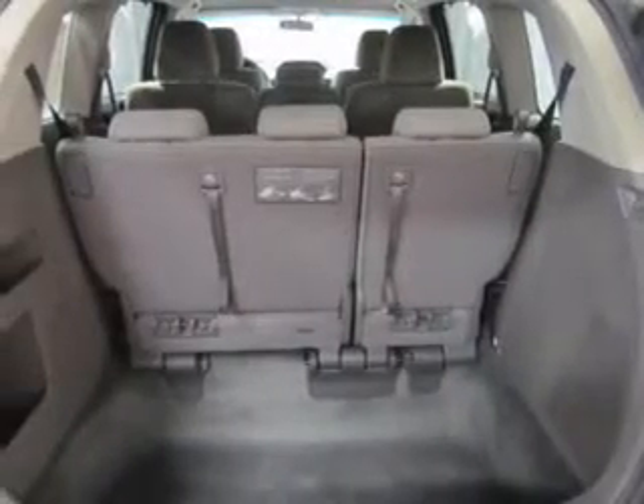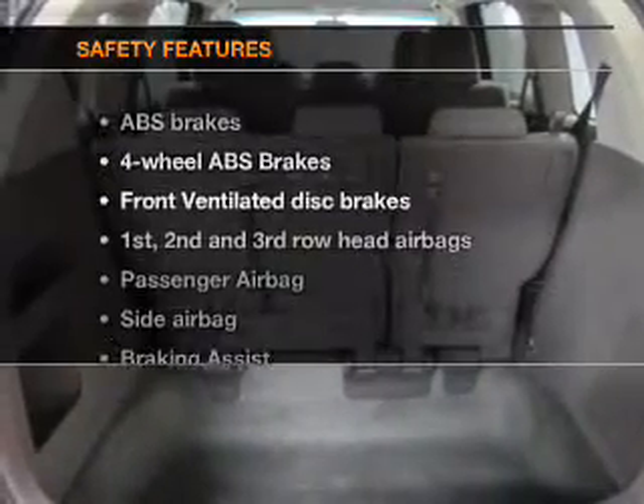Bluetooth wireless. An AM-FM stereo with a CD player. Power mirrors. And for your peace of mind, the following safety equipment is included.